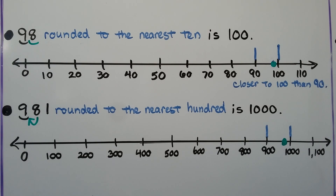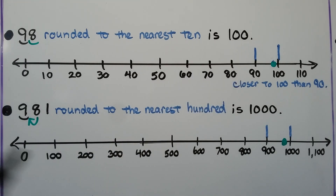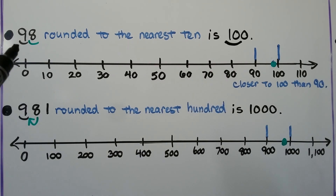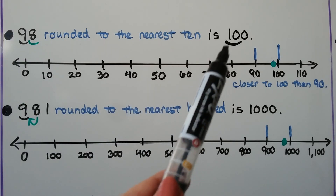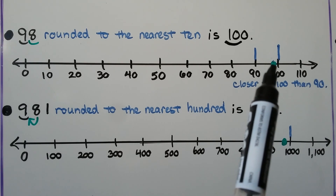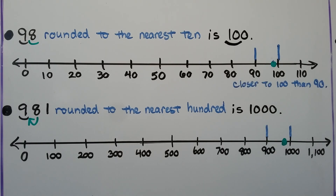This is a little different — we need to round ninety-eight to the nearest ten. It actually rounds to one hundred, which would be ten tens. We underline the tens place. The eight tells the nine to go up to the next ten — we have nine tens, and then it would be ten tens. On a number line, ninety-eight is very close to one hundred, closer to one hundred than it is to ninety.